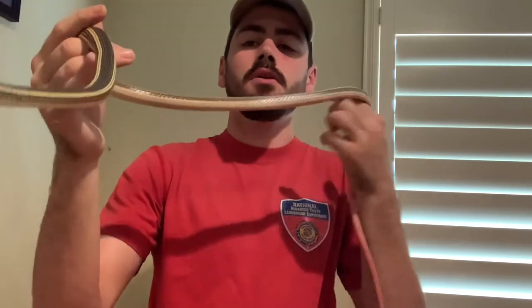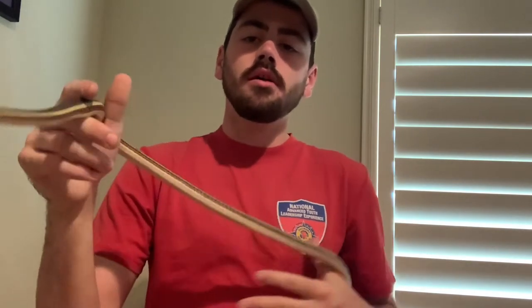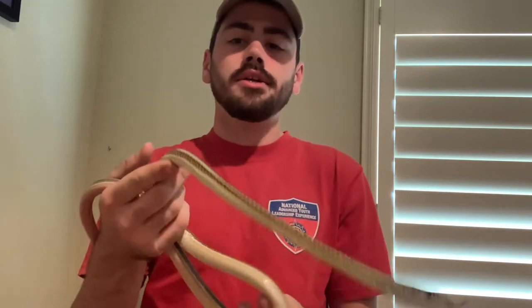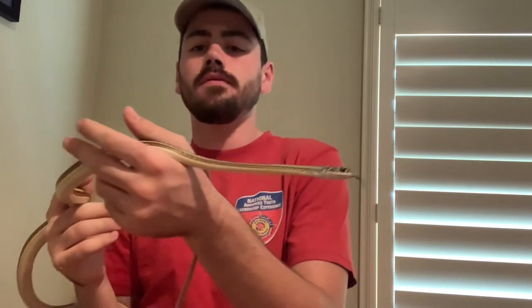He wouldn't eat lizard-scented prey, live lizards, live rodents, or frozen-thawed rodents at first. I went to an aquarium store, found some button quail, and threw in live button quail — he ate those semi-regularly. Unfortunately, the store's source quit producing them, so I was forced to put him into brumation. When I pulled him out in early March, I tossed in a frozen-thawed adult mouse just to see what would happen.